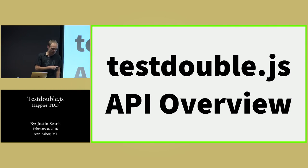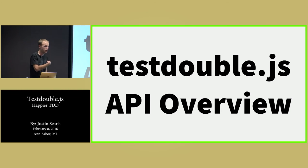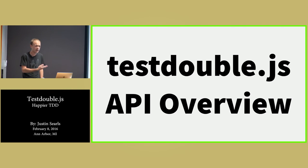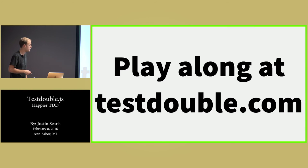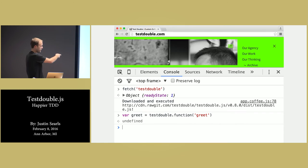I think I'll have time for questions. But first I want to give a kind of general overview of the API, because that was just one example of one test. You can also play along — if you go to testdouble.com, you can play with it in the console. Just type fetch and then pass it the string 'testdouble'. It'll actually go out to GitHub and download the library and let you play with it in a console.